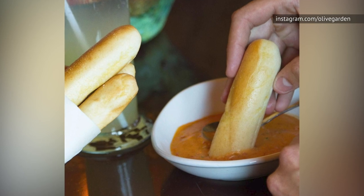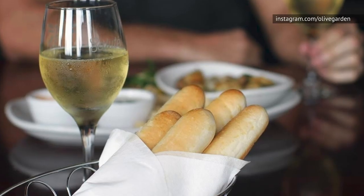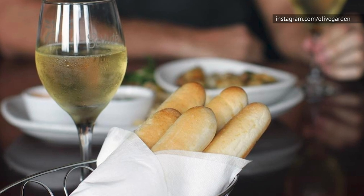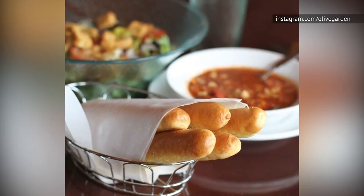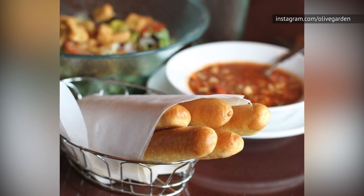So there you have it. No need to feel self-conscious. Olive Garden wants us to eat more, and since it would be bad manners to refuse such hospitality, go ahead and pass the breadsticks. Because your stomach may not be happy, but your mouth will love it.